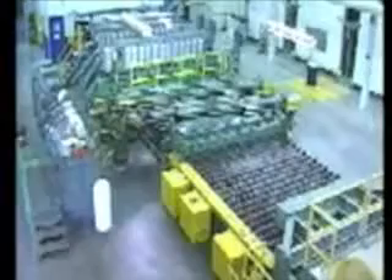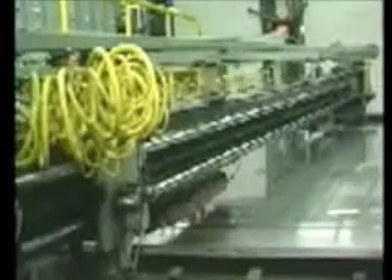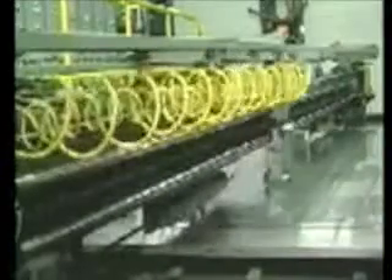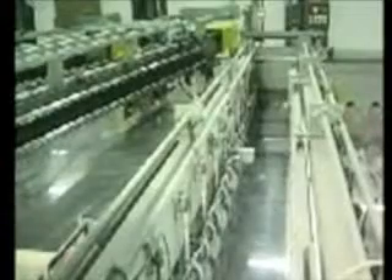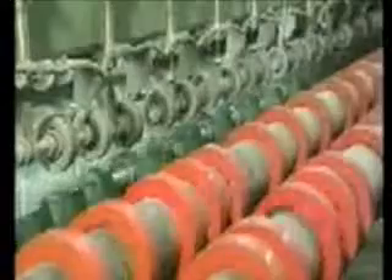Glass is cut by scoring it with carbide cutting wheels and snapping it over a roller which acts as a fulcrum. Meadville's mainline scoring equipment consists of slit cutters, which score the ribbon in the direction of flow, and cross cutters, which score it across the flow. After scoring, the glass — still in a continuous ribbon — comes to the mainline snap rolls, where the cross cutter scores are opened. From here, plates of glass are routed down the mainline.